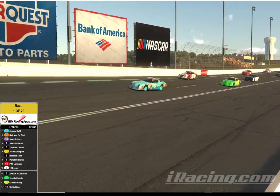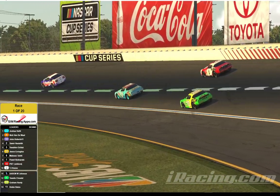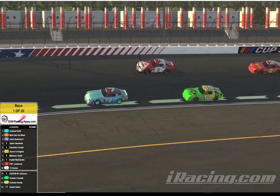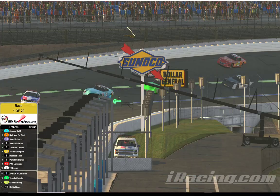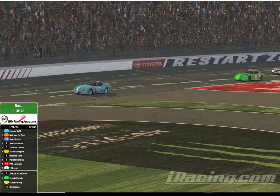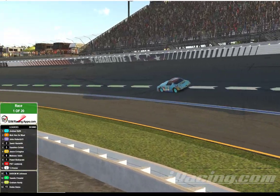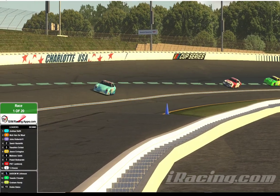Joshua Hall leads them down the back straightaway following the pace car into turn number 3. Several of these drivers are regulars in higher series and have come down to enjoy some racing and maybe teach some of the rookie drivers a bit about how to get around this racetrack. Josh Hall hammers the throttle, leads them into the tri-oval, they come past the start-finish line to take the green flag, and Joshua Hall has jumped out to a big early lead. He's followed by Nick Vandewall and John Roberts. Samir Vazish runs fourth and Yasuhiro Ochai runs fifth — it's Hall, Vandewall, Roberts, Vazish, and Ochai running one, two, three, four, five.